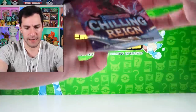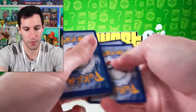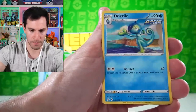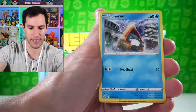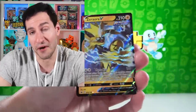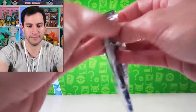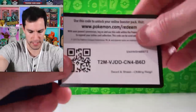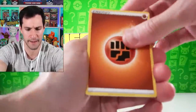Next up — Moltres — I would like to have you pulled please. Leaf energy and away we go: Fog Crystal, Drizzile, Pangoro, Grookey, Scorbunny, Archen, Snom, and Zeraora ultra rare — not bad, nothing crazy that we haven't pulled before.